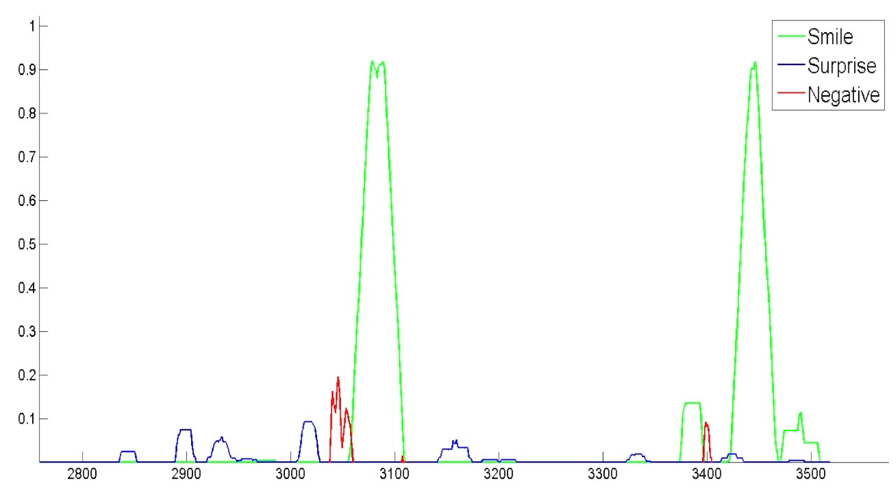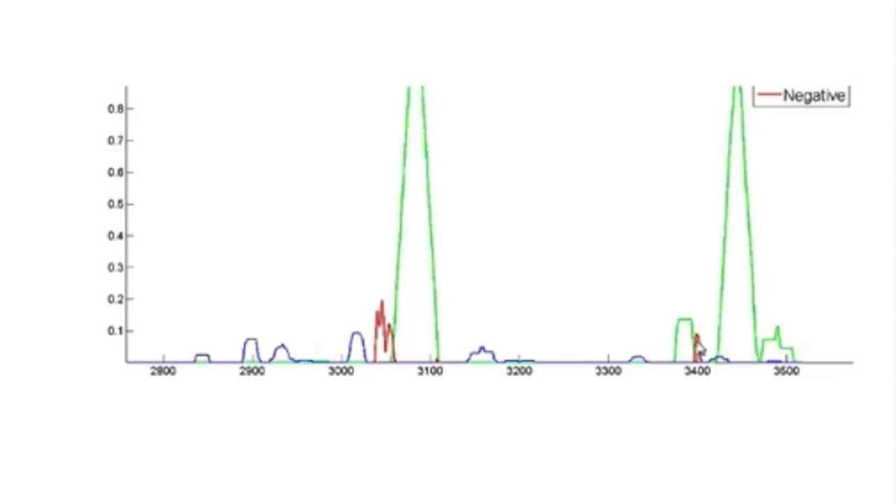Here you see a Katana call where green lines represent smiles — her happy points — and red lines represent the most negative parts of the call. As a sales manager, you click on that red line, see exactly what the sales rep said to make the customer feel negative, and address it directly. You can call in: 'Hey Jim, let's see what happened here — let's make sure this never happens again.'